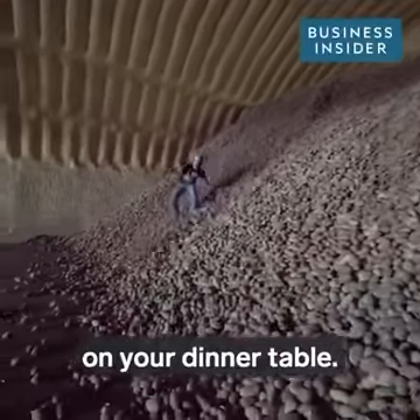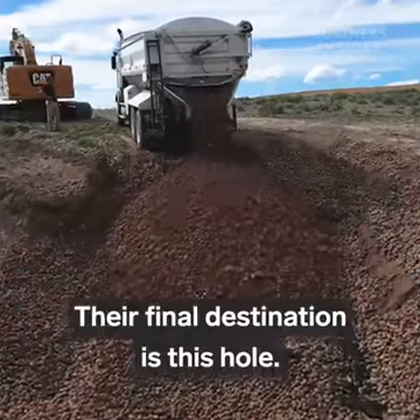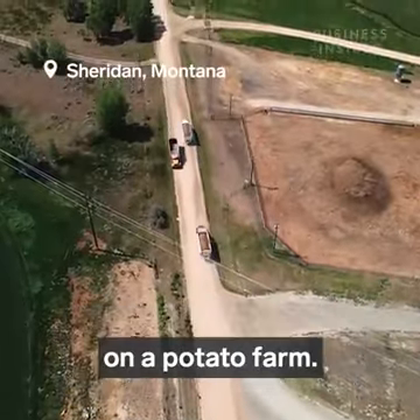These potatoes aren't going to end up on your dinner table. Their final destination is this hole. We're in the small town of Sheridan, Montana, on a potato farm.